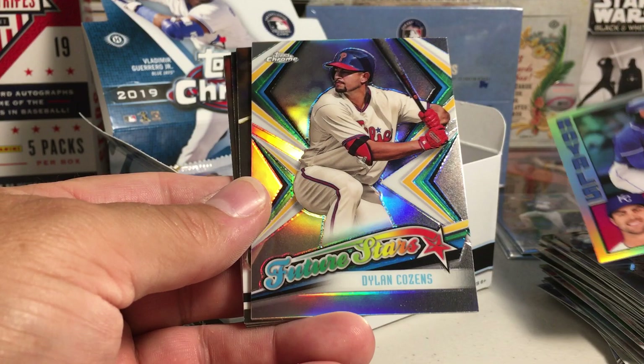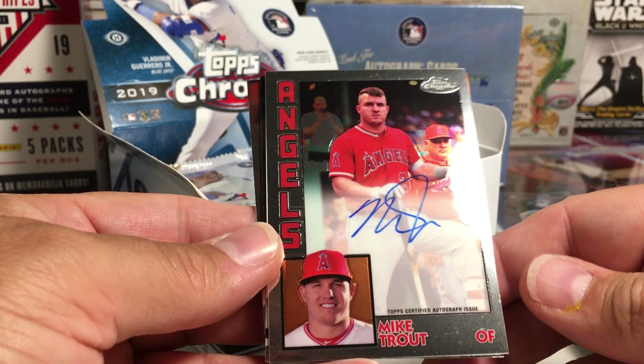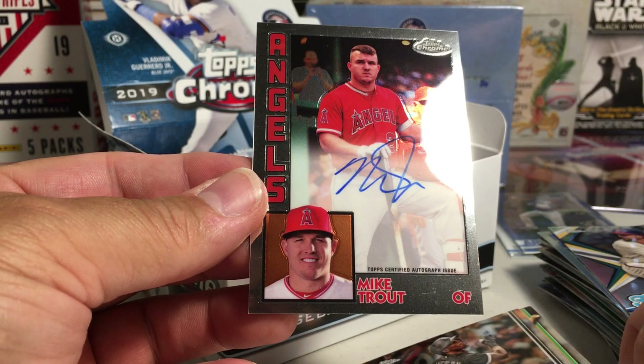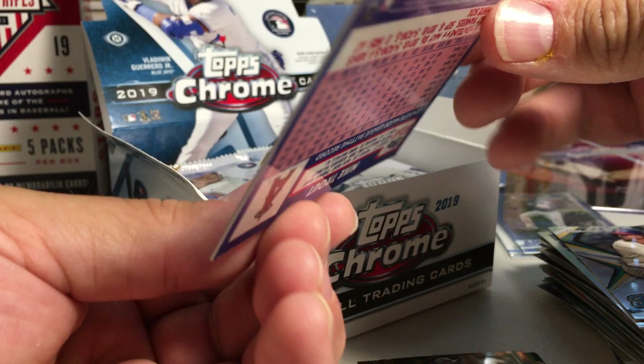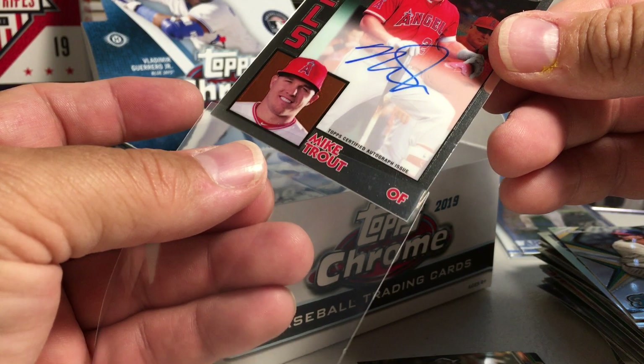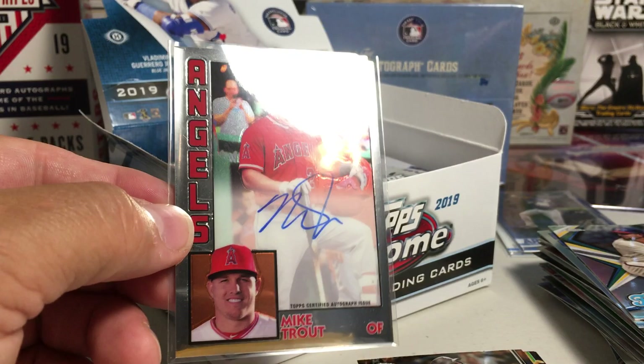Oh man — Mike Trout 84 Tops! Wow, oh my goodness, on-card auto! Wow, is that numbered? It is numbered — 6 out of 20! Whoo, that is huge! That is a beautiful card. I love those 84 Tops. Nice on-card Mike Trout — wow!